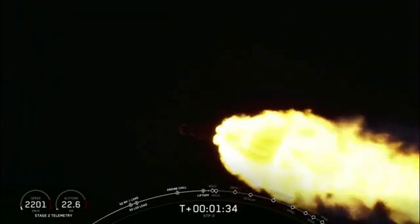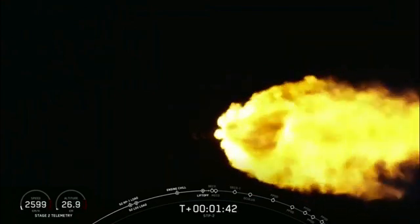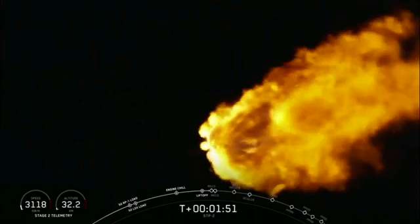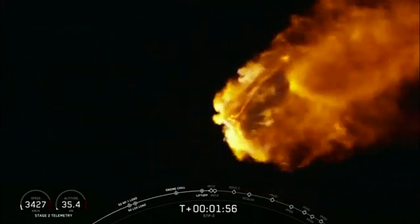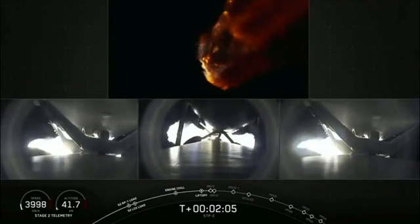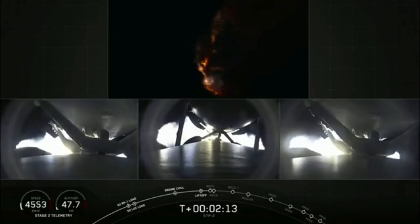The next event coming up in about two minutes: we'll hear call out of chill-in of the MVAC-D engine. That allows liquid oxygen to the top of the turbopump to get the second stage engine ready to chill for ignition in just a couple of minutes. We're two minutes into flight. We've begun to decrease thrust on the side boosters to minimize acceleration and loads on the Falcon Heavy structure — we've turned off one engine on each of the side boosters to decrease that load.